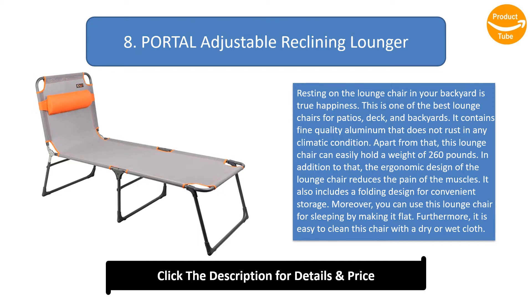The ergonomic design of the lounge chair reduces muscle pain. It also includes a folding design for convenient storage. Moreover, you can use this lounge chair for sleeping by making it flat. Furthermore, it is easy to clean this chair with a dry or wet cloth.